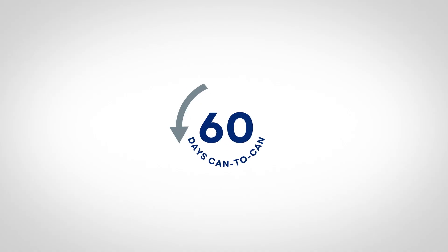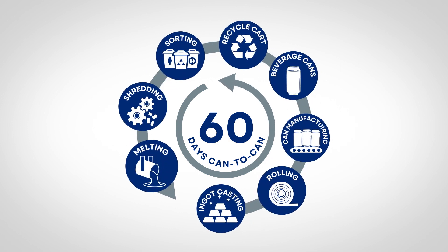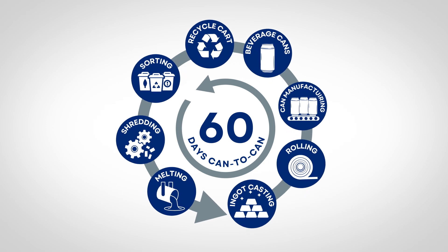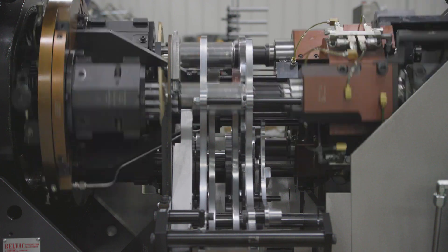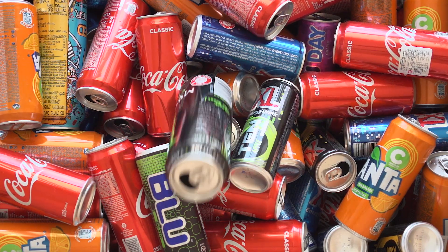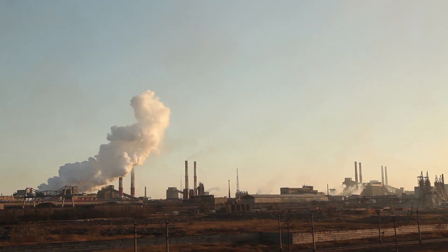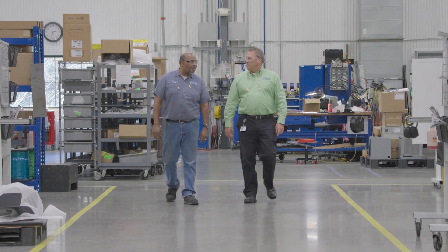The 60-day can-to-can recycling process is part of aluminum's circular potential. This means that this material is best situated to achieve circularity and maximize impact reduction potential within the existing global recycling infrastructure. According to the Aluminum Can Association's 2021 KPI report, if we recycled more aluminum cans, there would be more energy saved, more revenue and jobs in the recycling system, fewer greenhouse gas emissions, and a stronger circular economy.